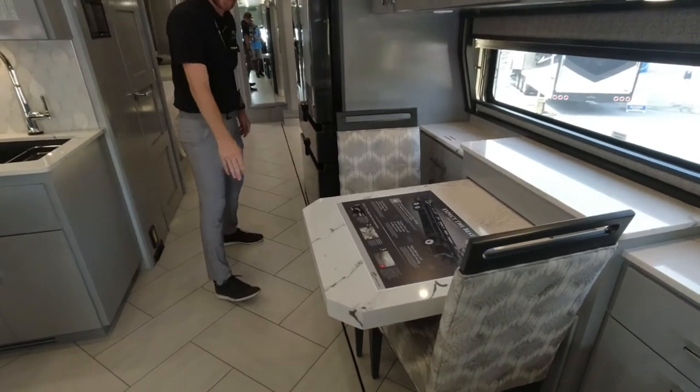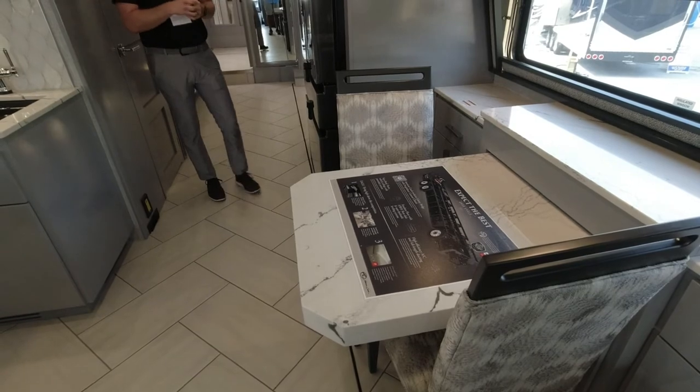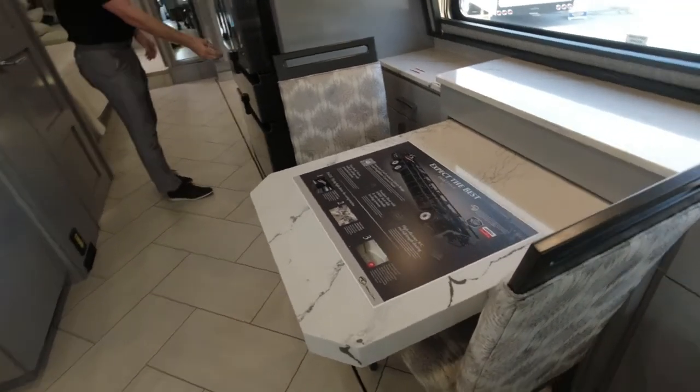Right here we have seating for two, and this table pulls out another 12 to 13 inches with two extra chairs in the back, so you can accommodate additional guests.